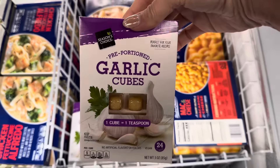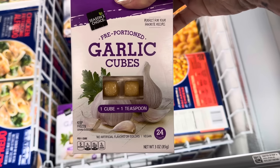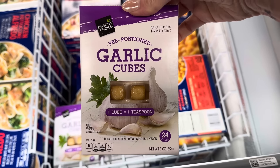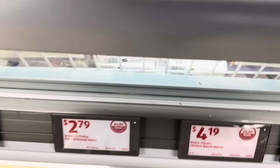There's a teeny tiny portion of these, but these are pre-portioned garlic cubes. One cube equals a teaspoon. 24 cubes total. Perfect for your favorite recipes — for those who don't want to be cutting up garlic and want to make life easy. $2.79.